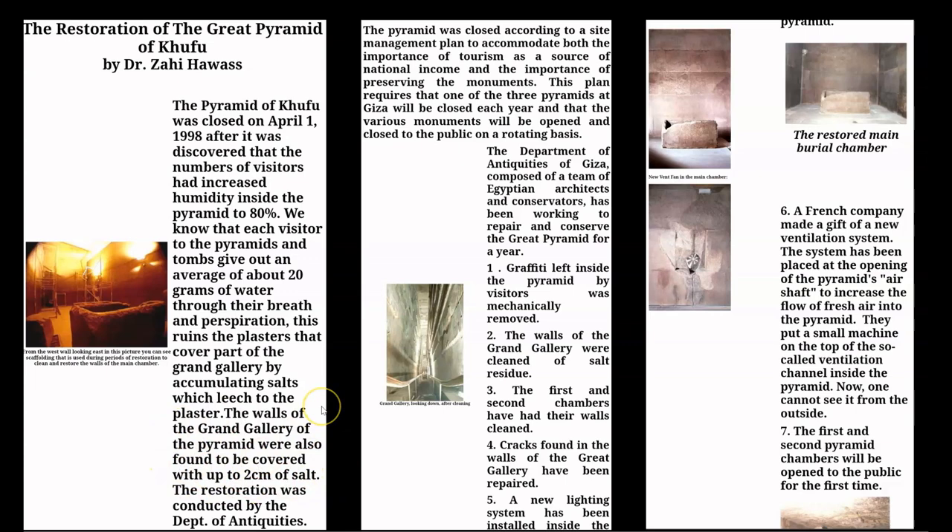This ruins the plasters that cover part of the Grand Gallery by accumulating salts which leach to the plaster. The walls of the Grand Gallery of the pyramid were also found to be covered with up to 2 centimeters of salt. So here is an admission by Hawass that the Grand Gallery was also sealed in a plaster coating compound, as discussed in episode 82. However, most if not all of this compound has since been completely removed, as I have not seen any traces of it in any of my recent site visits. Also, it has been 25 years since this 1998 restoration, and there have been hundreds of thousands of people that have gone through the Grand Gallery since then, and not one single salt crystal has accumulated. So this explanation that the salt is somehow caused by the breath of tourists and this claim of 20 grams of water per person is absolute nonsense.